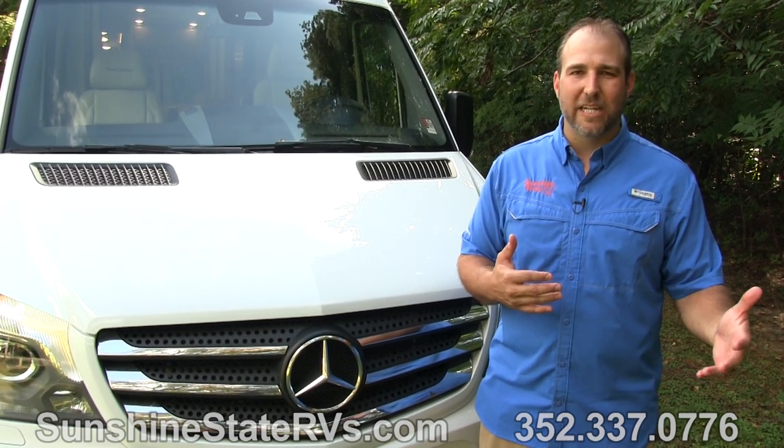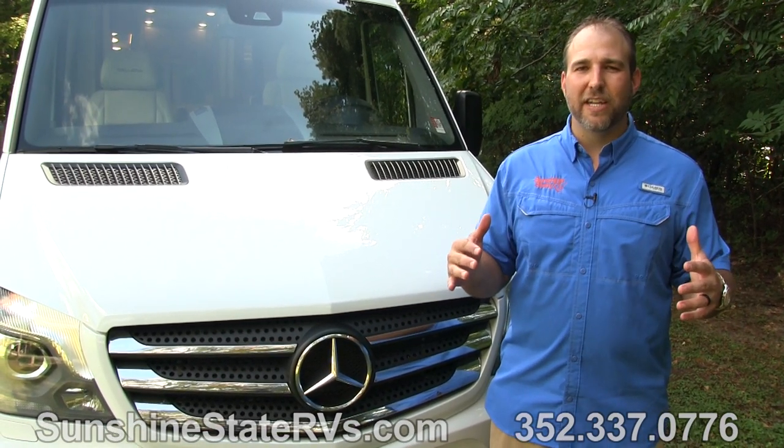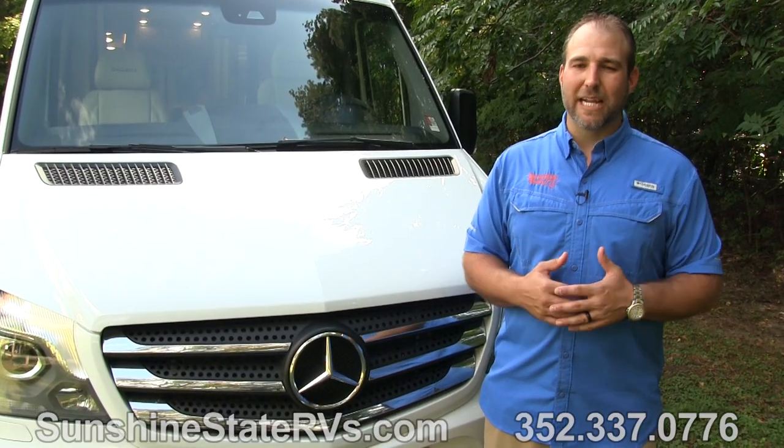People use this as an everyday driver. They use it as a camper. There are so many different things you can do with this Mercedes Sprinter Coachman Galleria.